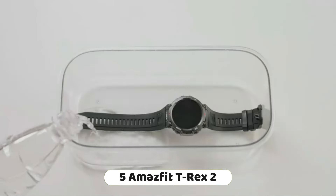The Amazfit T-Rex 2 is a rugged and versatile smartwatch designed for outdoor enthusiasts and those seeking a durable and accurate navigation tool. Its combination of advanced features, military-grade toughness, and built-in sports modes make it a strong contender in the outdoor watch market.